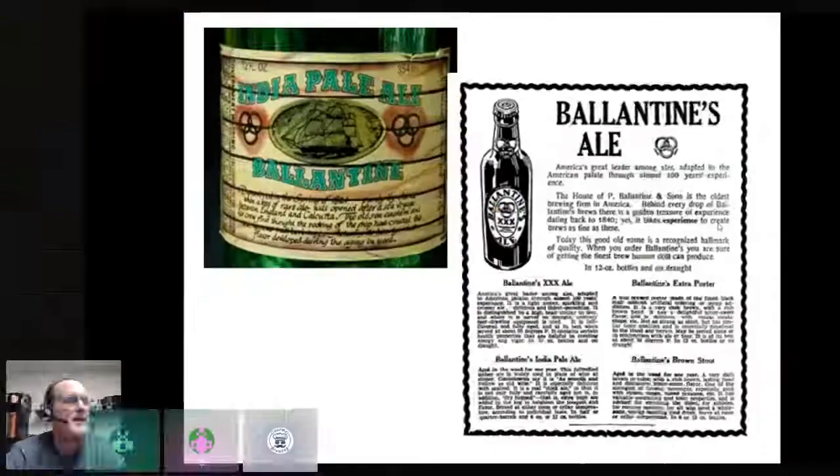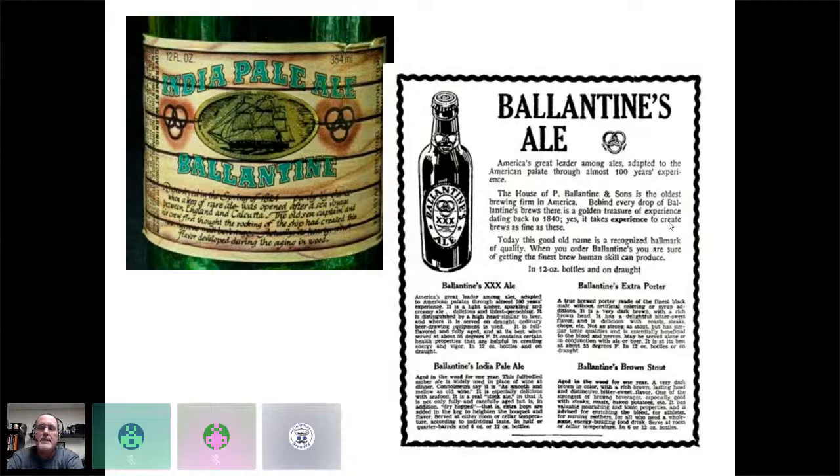One of the exceptions was Ballantine. Michael Jackson the beer writer mentioned he thought this was one of the last true holdouts of 1800s IPAs. Ballantine's IPA was aged in wood for a complete year, and most American IPA brewers really looked at British brewing techniques and tried to adopt them. It's a stock ale — aged a long time, strong — and the big thing about Ballantine was the use of a distilled hop oil from Bullion hops, which are just about all gone today.